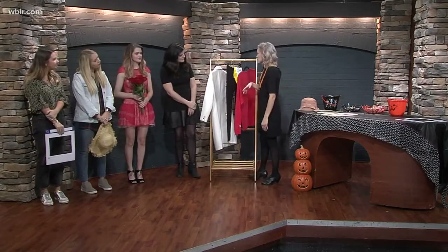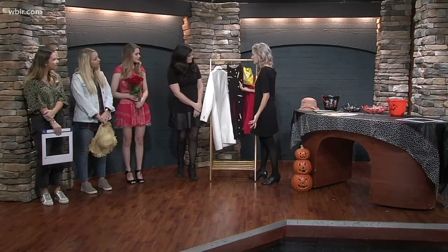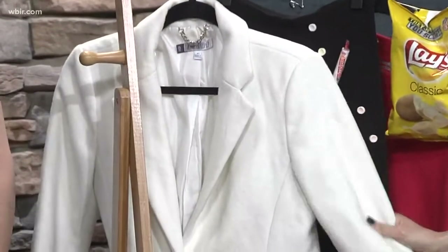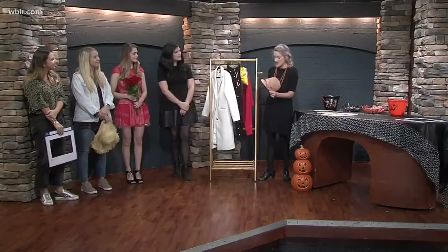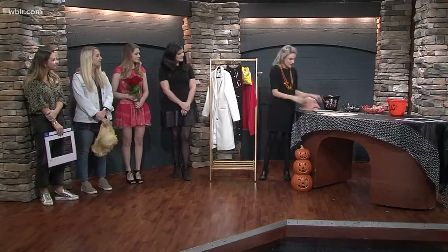Another popular choice this Halloween will probably be Meghan Markle. This is just a coat grabbed from the closet — grab a hat or even a fascinator — and you've got an outfit for Halloween.